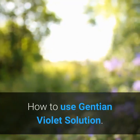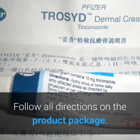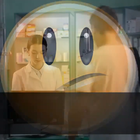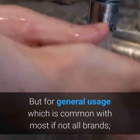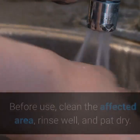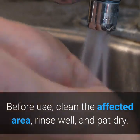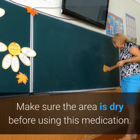How to use Gentian Violet Solution: Follow all directions on the product package. If you are uncertain about any of the information, consult your doctor or pharmacist. For general usage common with most brands: before use, clean the affected area, rinse well, and pat dry. Make sure the area is dry before applying this medication.